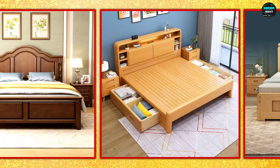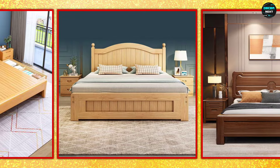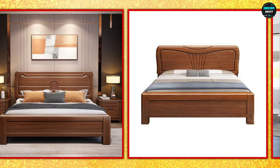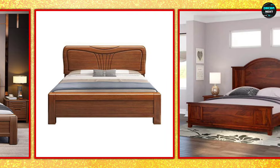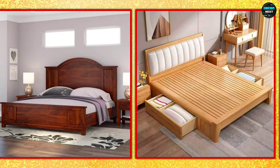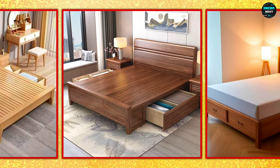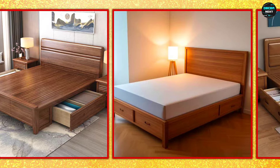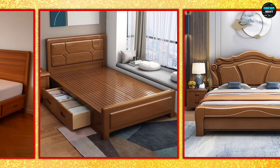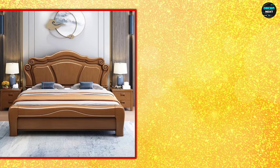In this video we have covered all types of wooden bed design. Enjoy the video and enjoy the designs. Thanks for watching. I'll see you in the next video.